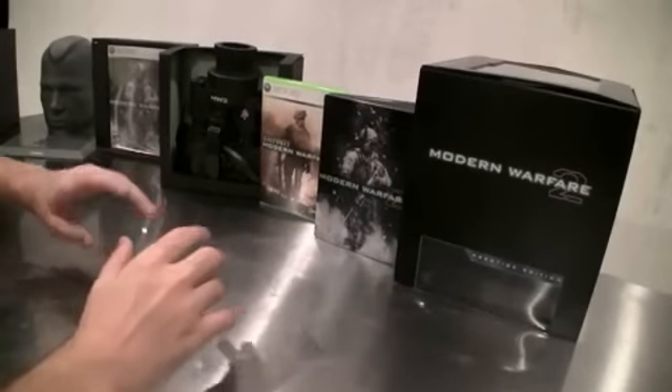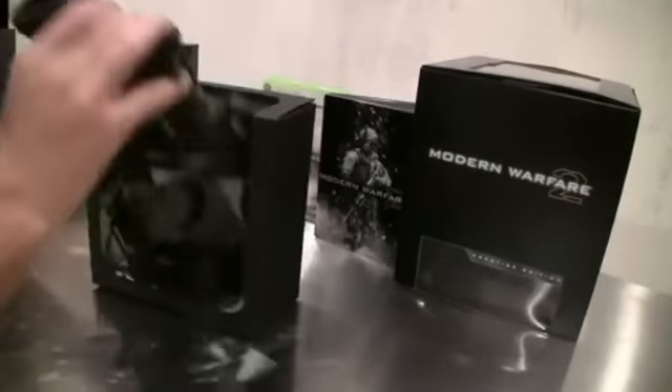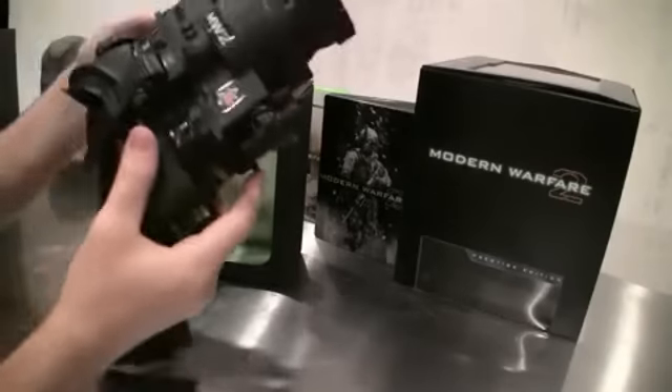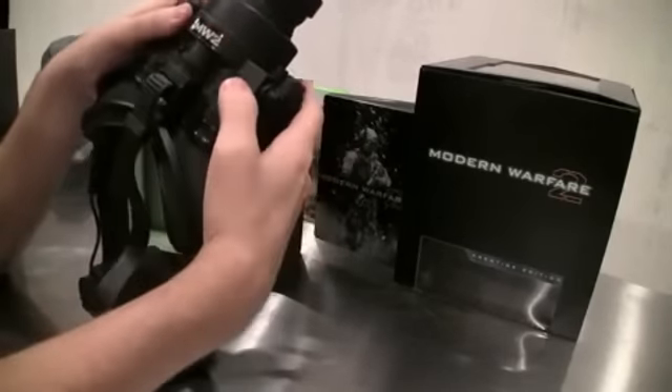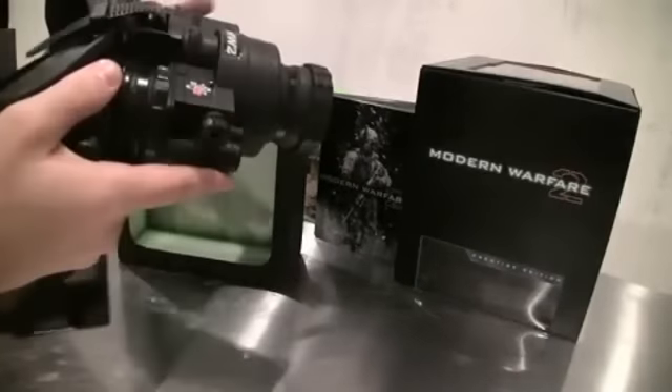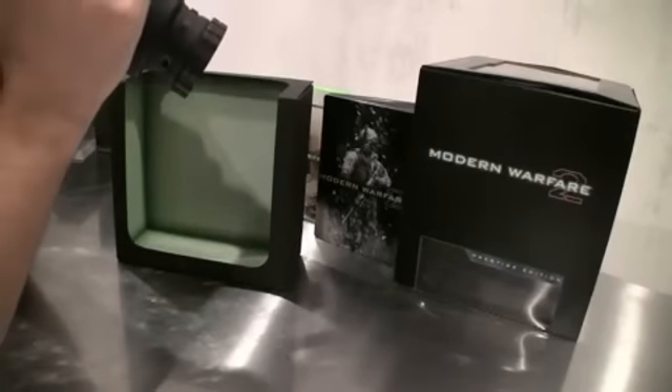Most importantly though in the Prestige Edition, this is where the big bucks are — fully functioning NVGs. Night vision goggles, flip them on, alternating modes. Modern Warfare 2 branded. Put them on, go outside, fully working, as you'd expect.